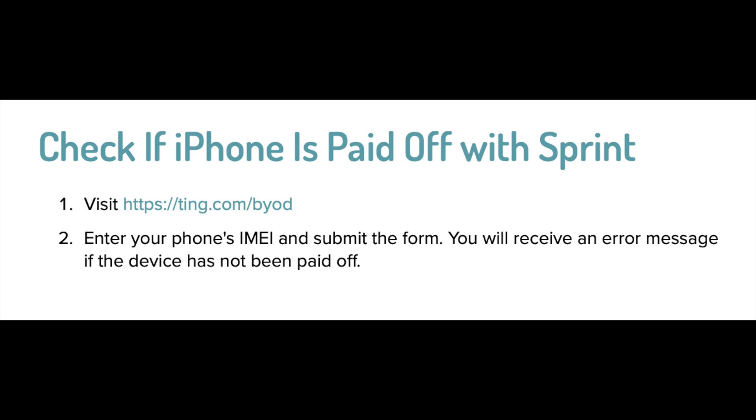For Sprint it is also two steps. Step one: click on the link in the description box below. Step two: enter your IMEI number in the form and then you'll receive a message saying either the phone is paid off or the phone has a balance. Very easy, very simple.